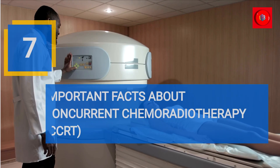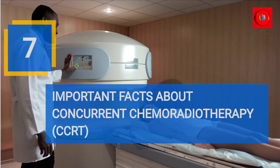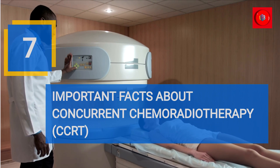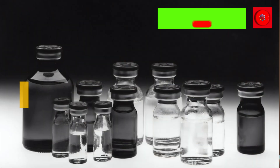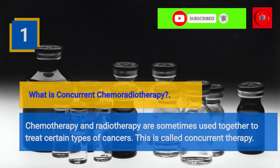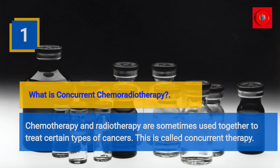Important facts about concurrent chemoradiotherapy, CCRT. What is concurrent chemoradiotherapy? Chemotherapy and radiotherapy are sometimes used together to treat certain types of cancers. This is called concurrent therapy or CCRT.